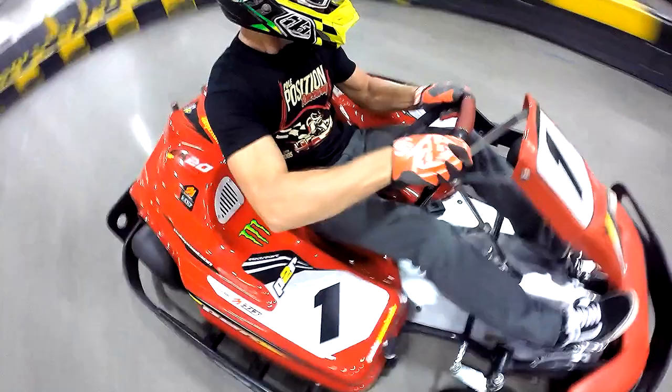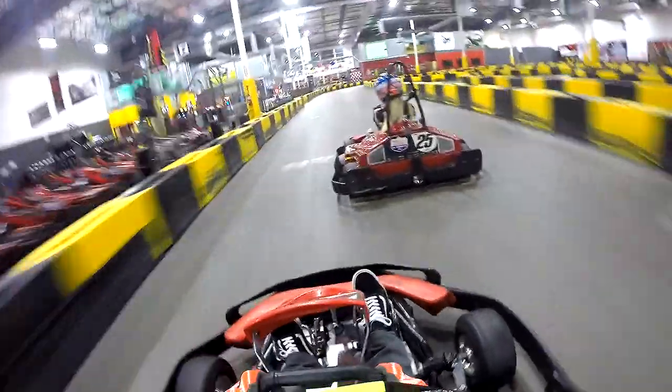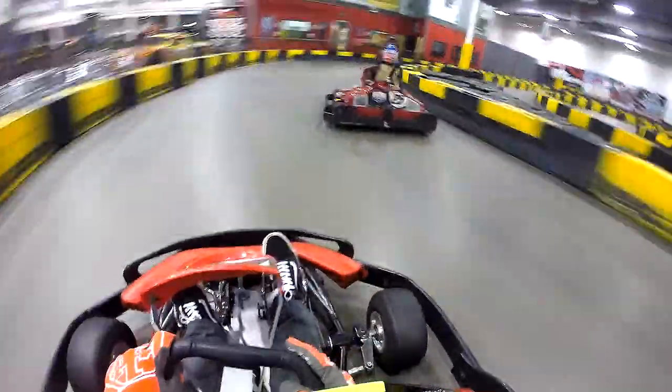The first time I drove an electric car was awesome. The bottom end that these carts have is amazing and the top speeds you reach on these carts is absolutely incredible. The thing I like most about Pole Position Raceway is just going and racing with family and friends — it's the closest thing to real racing that most people experience in their lifetime.